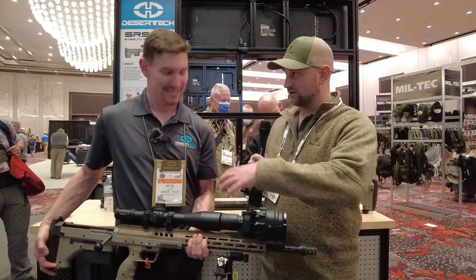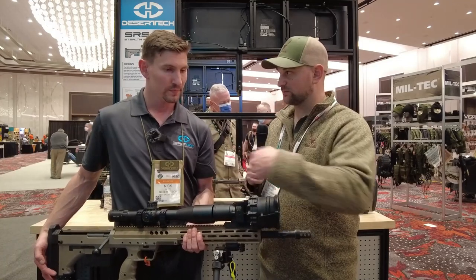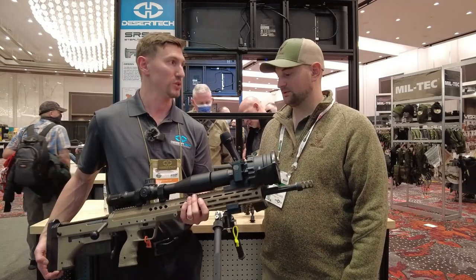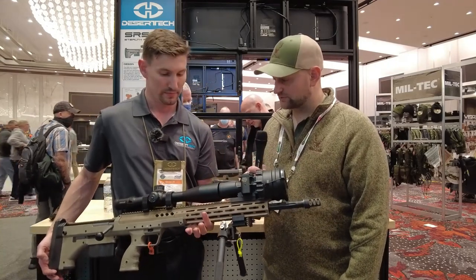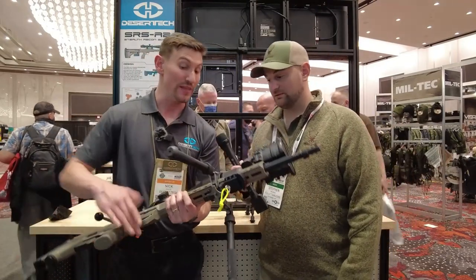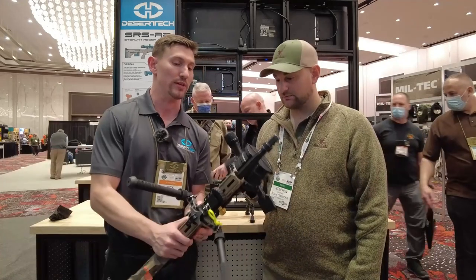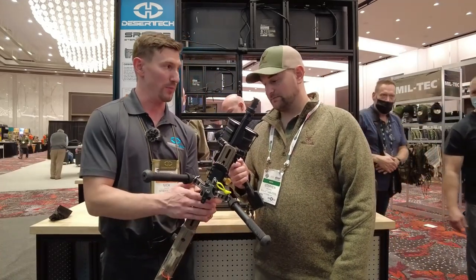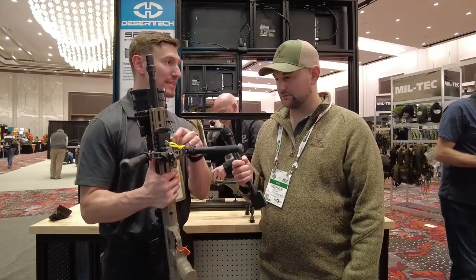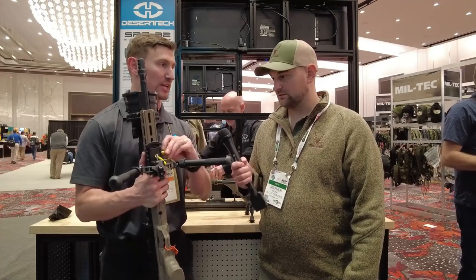Is the entire rifle made in Utah? Basically 90% of this rifle is made in Utah. One last thing — there are two standout features on the M2: that full-length top rail, and also this Area 419 Arca lock bottom rail on the forearm, which is standard on the M2. That makes easy mounting for bipods, tripods, and different attachments.